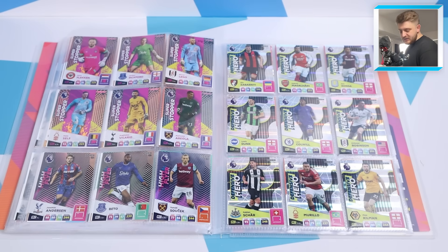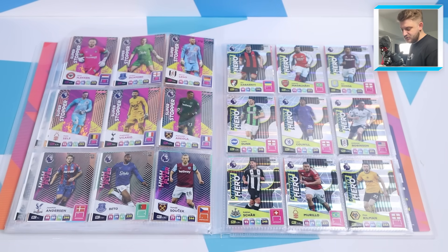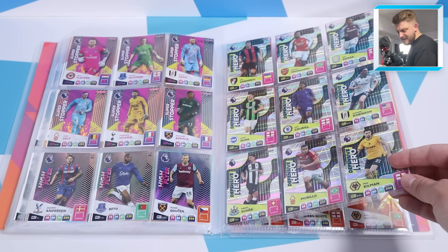We go into the insert cards starting with the super stoppers and the high flyers - a mixture of insert cards this year with a few new ones. It would have been nice, being their last year, to introduce some heritage cards like Match Attacks did, bringing back old Adrenaline XL designs as a nostalgia farewell. There are all six super stoppers, all three high flyers - Joachim Andersen, Beto and Suchek - and a full nine-card page of defensive heroes, a classic Adrenaline XL subset.